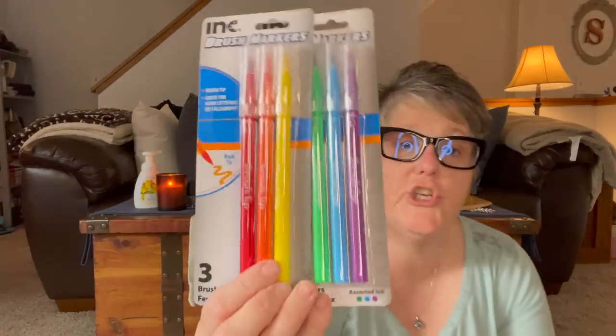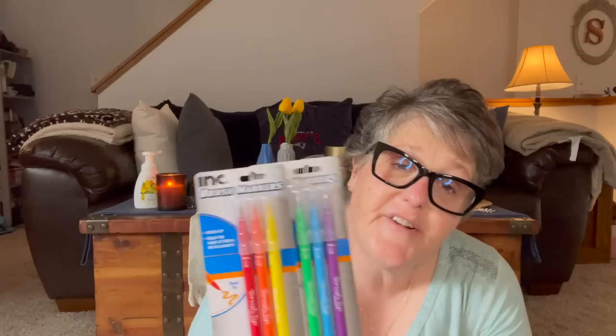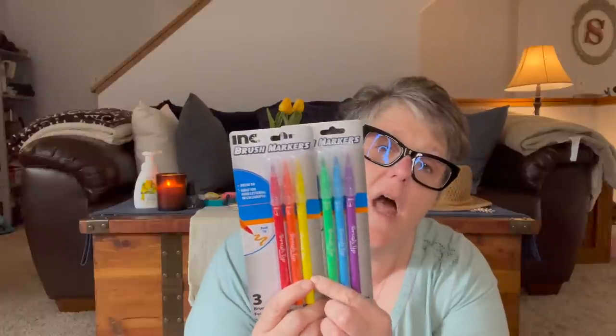I found these — it's Ink by Jot and these are brush markers. When you want to do fancy lettering, I love these for my journal and for planning and they have six colors. They're going in my planner box because these have a brush tip so you can write and do fancy lettering. I haven't even ordered my planner yet for next year but we're getting close.